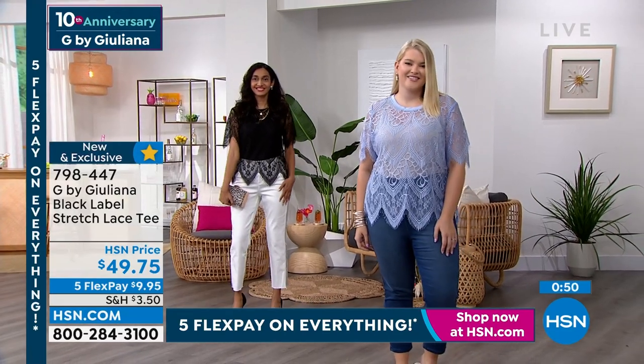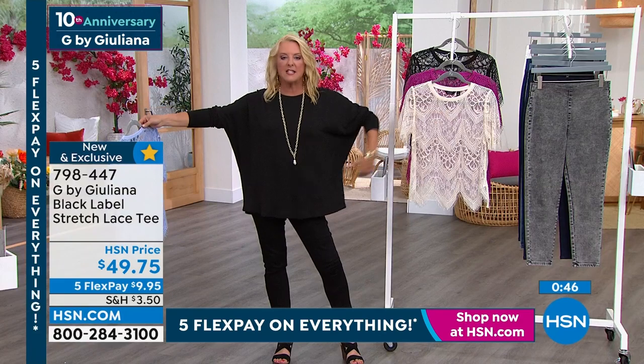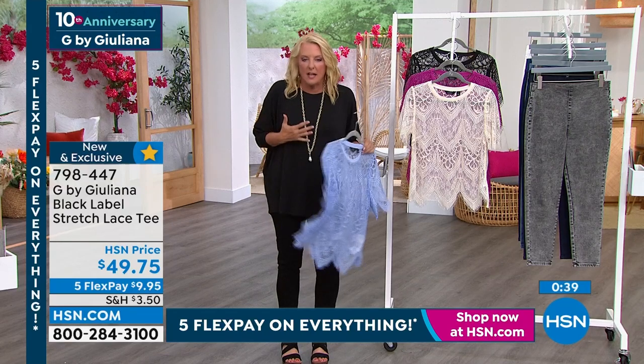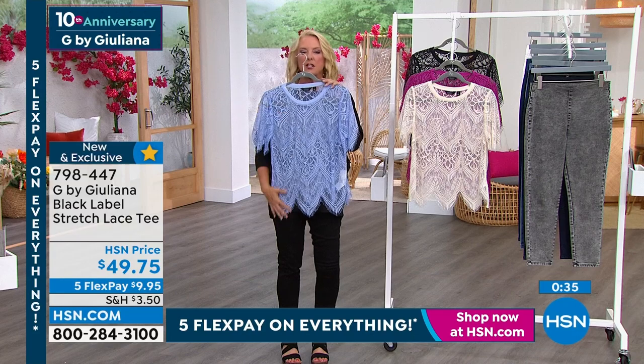Get the best deals on the things you love with the HSN card. As an HSN card VIP, you'll get all kinds of perks like VIP financing on so many items, plus extra flex on every item under $399 all day, every day. And at least eight VIP savings events a year. Includes fraud protection and there's no annual fee. Apply now and instantly get $40 off when you're approved. Call 1-800-695-1418 or visit hsn.com/hsncard.